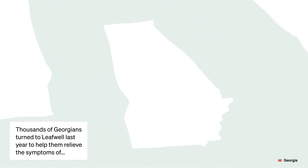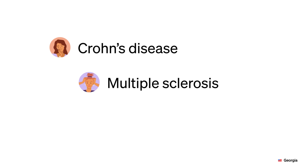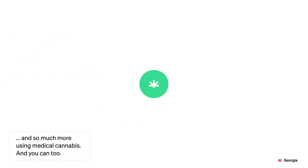Thousands of Georgians turned to LeafWell last year to help them relieve the symptoms of Crohn's disease, multiple sclerosis, Alzheimer's disease, and so much more using medical cannabis. And you can too!